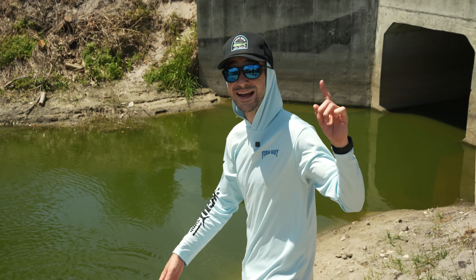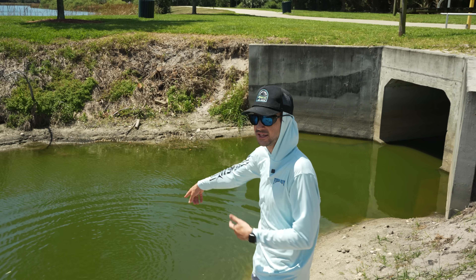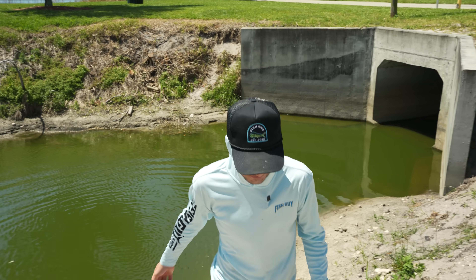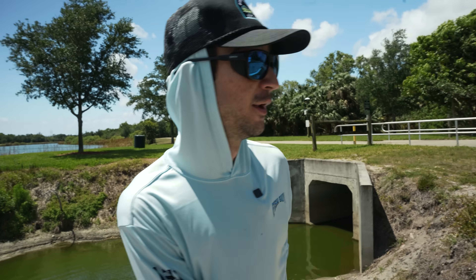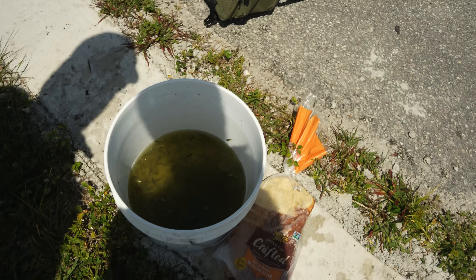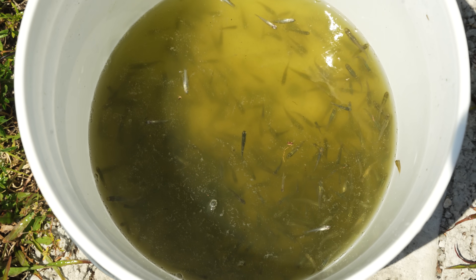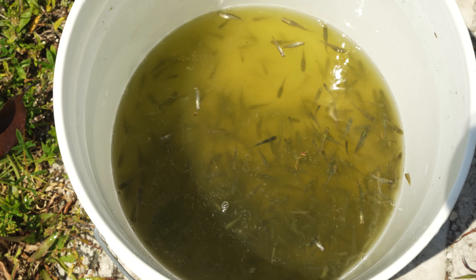I'm very proud of myself. If I die within the next week, it's because of this water — tell the city that this is toxic because I've ingested so much of it. It's Nickelodeon slime, bro. Look how many minnows — that was one throw. I crushed, bro. I didn't even throw on bread, it was just in the tunnel.